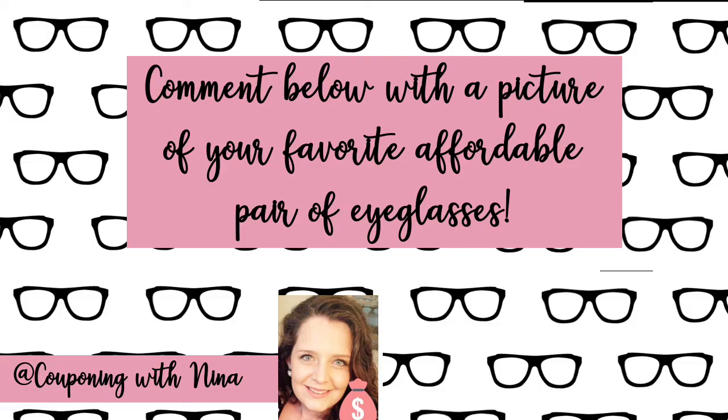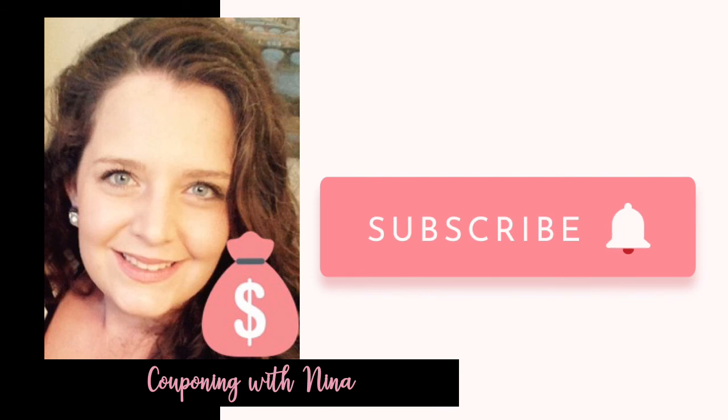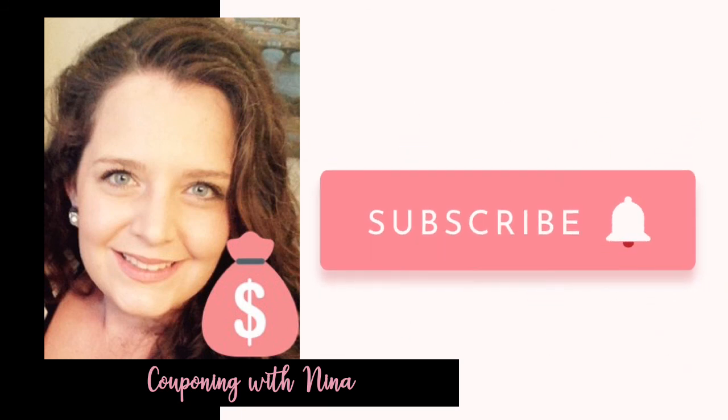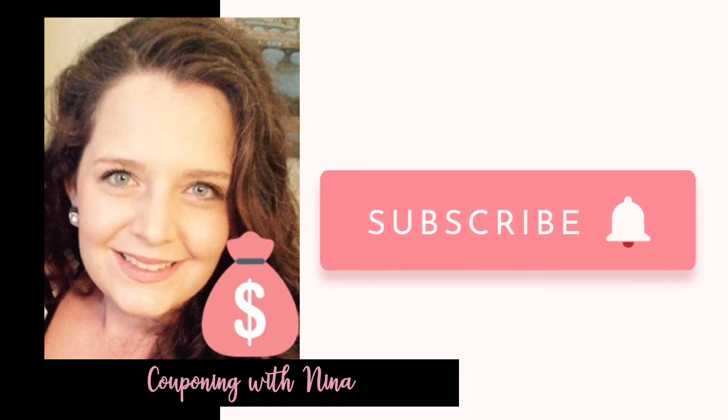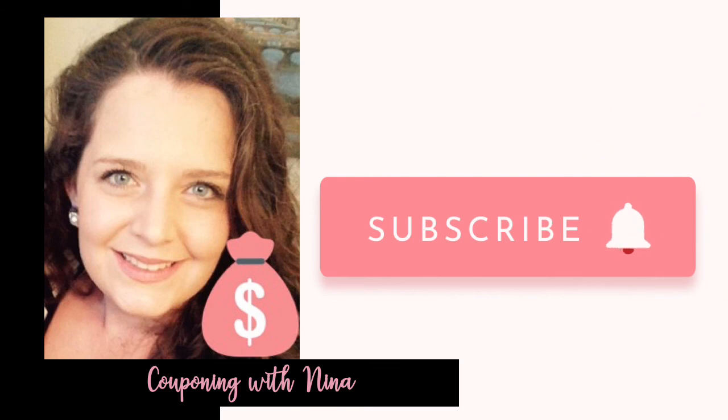That's it, guys. This has been another fun YouTube video — Couponing with Naina — talking about tips and tricks for saving money on eyewear. Comment below with a picture of your favorite affordable pair of eyeglasses, let me know where you got them, how much money you saved, and where you're going to order from next. If you're new to my channel and you've enjoyed what you've seen so far, don't forget to like and comment below. Please subscribe — lots of new videos come out weekly on how to save money, whether it's couponing at our favorite stores or tips and tricks for saving money on eyewear, prescriptions, and all of those other things to keep our household flowing and our money in our pockets. I look forward to sharing another week of tips and tricks and money saving deals with you soon. Have a great week, y'all.